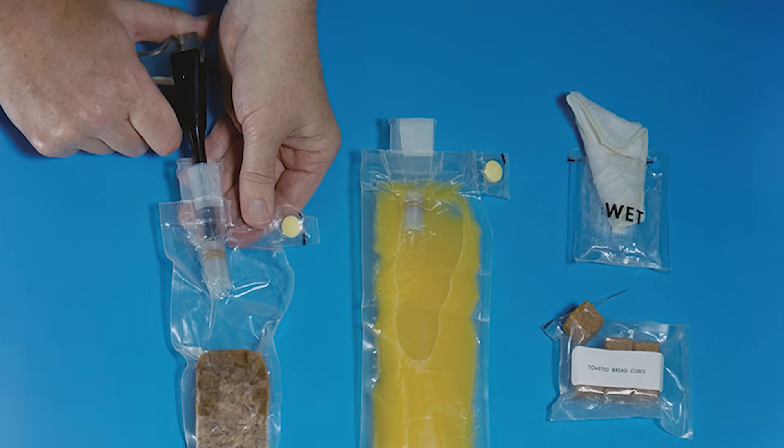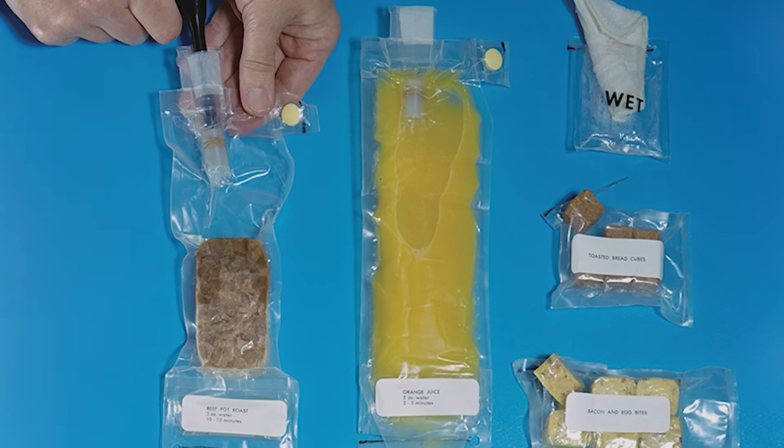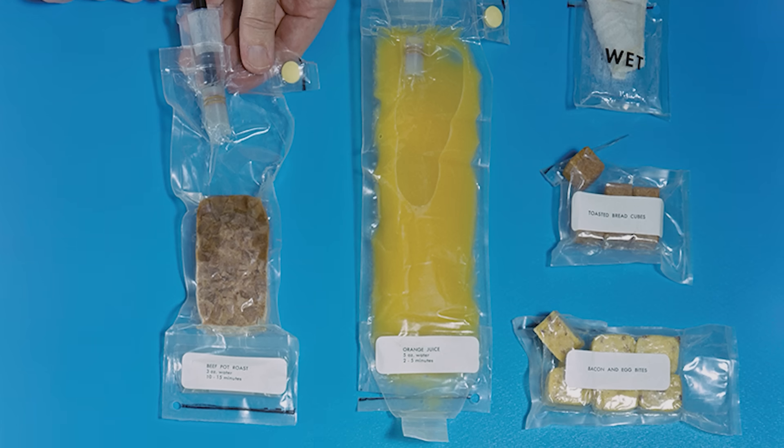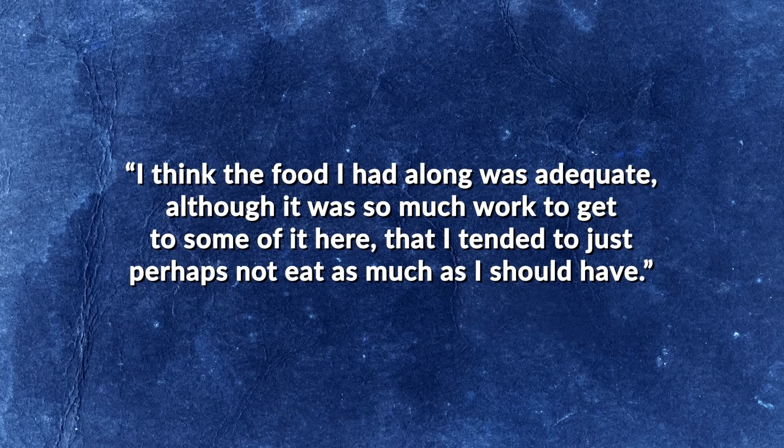NASA next experimented with freeze-dried food, developed by the Whirlpool Corporation. Freeze-drying, or lyophilization, involves flash-freezing food and subjecting it to a hard vacuum. This causes the ice to sublimate — transitioning directly from solid to gas — leaving the structure and taste intact while rendering it much lighter and resistant to spoilage. All the astronaut has to do is inject water into the packaging to rehydrate the food. However, the water supply aboard Mercury spacecraft was unheated, making rehydration difficult. By the final 34-hour Mercury Atlas 9 mission on May 15, 1963, astronaut Leroy Gordon Cooper ate a meal of dehydrated shrimp, potato salad, and apple juice, though he noted the food required so much work to prepare that he tended not to eat as much as he should have.